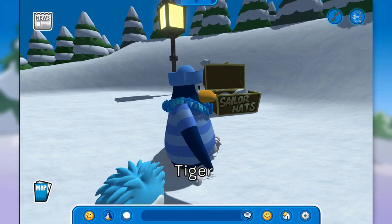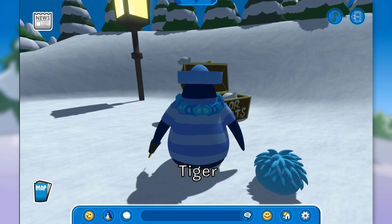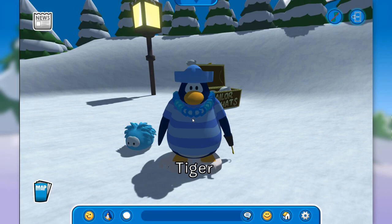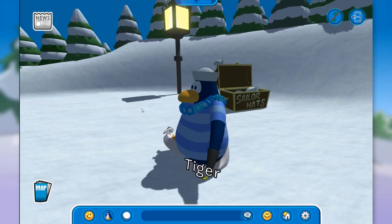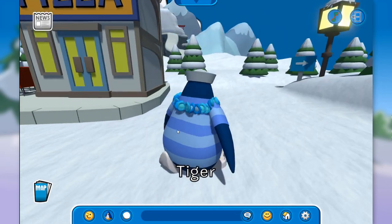Oh, take a look at this! There is a sailor's hat over here and it is a free item! We have found a sailor's hat — let's pick it up. That is really amazing. I think I'm looking pretty cool for the pirate party. So we have found at least one free item. I don't know if there are any more on the island.